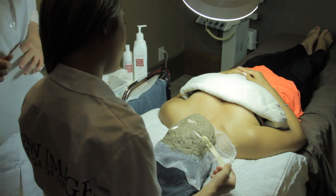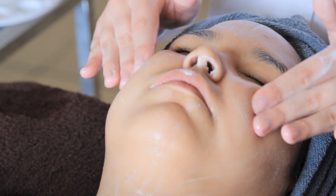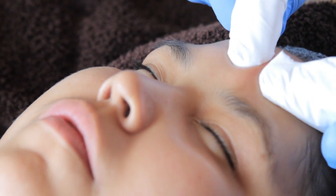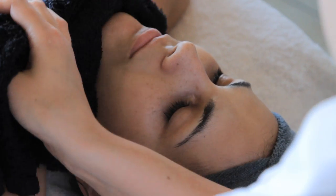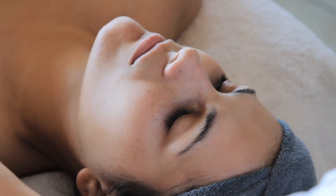The next module is skin care, which is 16 weeks. You learn intensively about different skin types, conditions, and skin disorders. The students really develop a full understanding of skin types and how they develop into certain conditions and how they need to treat them.